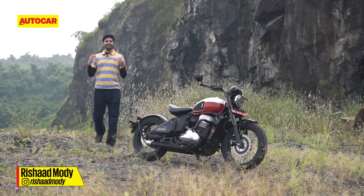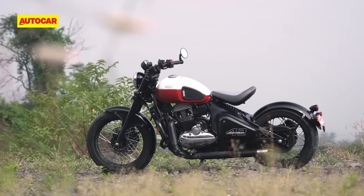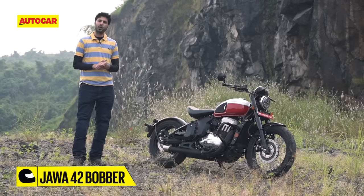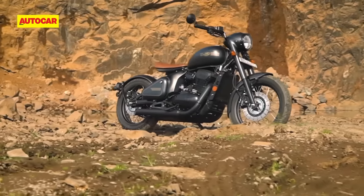You've got to hand it to Classic Legends, they really know how to make a striking looking motorcycle. This long, low and gorgeous looking thing is called the Jawa 42 Bobber, and it's the second bike in the company's factory custom line-up, after the Perak, which has now been out for about 3 years.